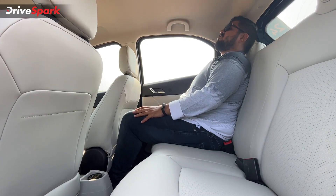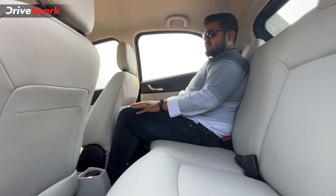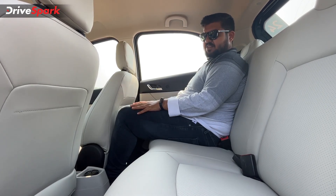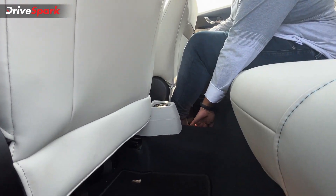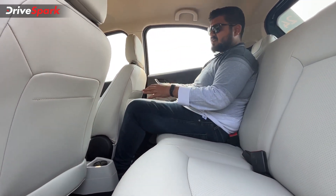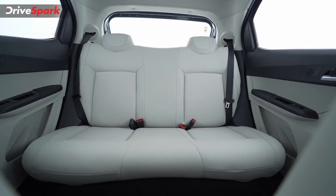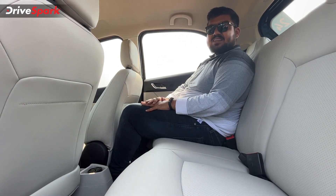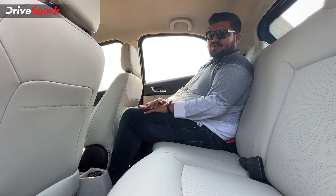You get fixed headrests, so you'll need to adjust yourself into a comfortable position, which is quite easy. Four people will travel comfortably in this car. However, a fifth person in the middle may face some difficulty because the tunnel is quite high — this is not due to any powertrain running to the rear wheels, but rather for crash protection and structural integrity. That said, it might make it uncomfortable for a third rear passenger. Now it is time to take this car out for a spin — and from the smile you see, it's pretty good.